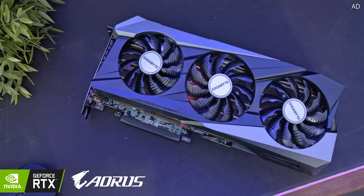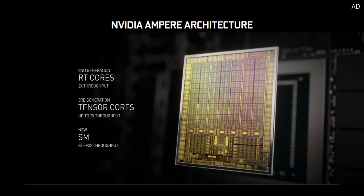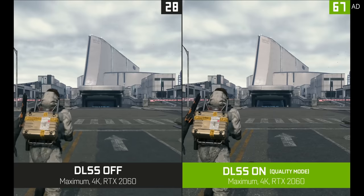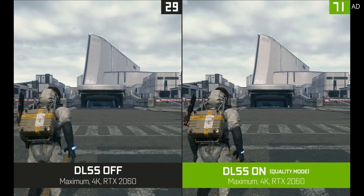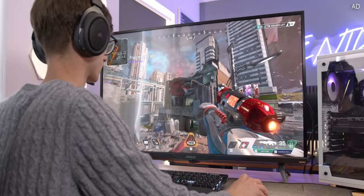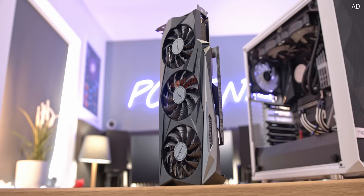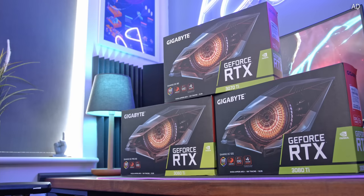Gigabyte's range of Nvidia graphics cards are here to boost your FPS to the next level. Using the latest Ampere architecture, these RTX GPUs are capable of driving the latest games at crazy quality settings with full support for both DLSS 2.0 and hardware accelerated ray tracing. Not only will your games run like a dream, but thanks to Gigabyte's Windforce cooling tech, your PC can remain cool and quiet. Stock is improving all of the time, so learn a little bit more with that link down below.